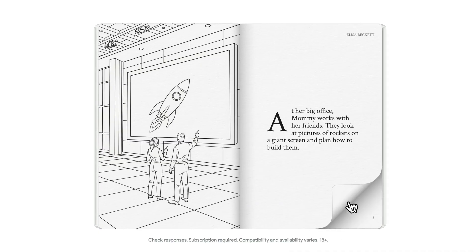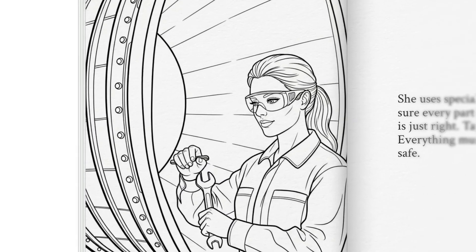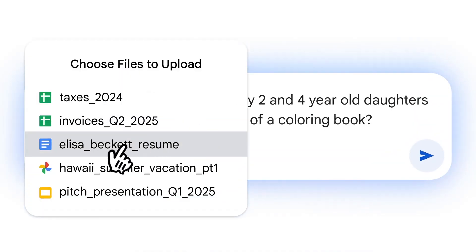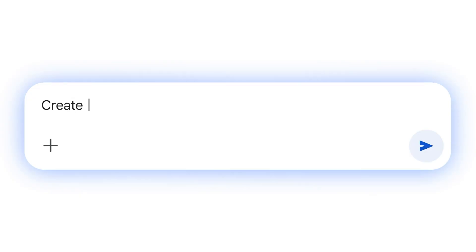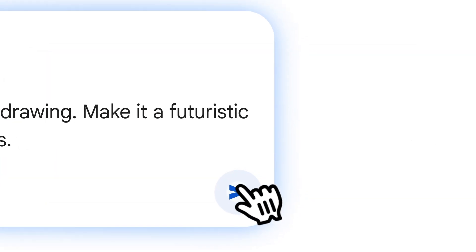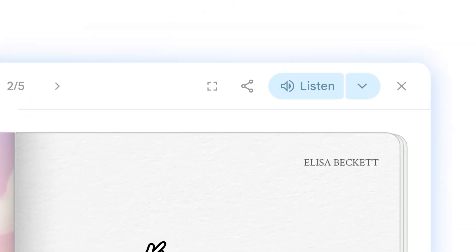Users can select art styles such as watercolor, pixel art, claymation, or comic book. Storybook also offers read-aloud narration in over 45 languages, making it useful for multilingual families and educators. Families can create emotionally meaningful stories, while teachers and parents use it to simplify learning, boost creativity, enhance bedtime routines, and encourage literacy.